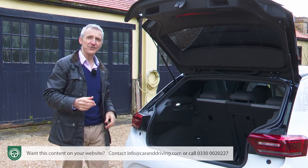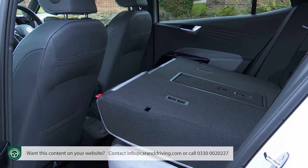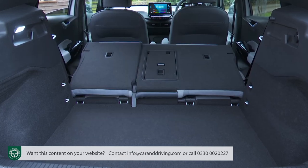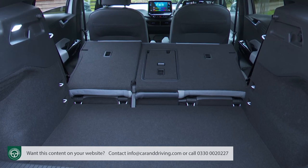Another advantage of the adjustable boot floor is that it gives you a completely flat cargo area when you lower the 60/40 split rear bench, freeing up 1,267 liters of capacity.